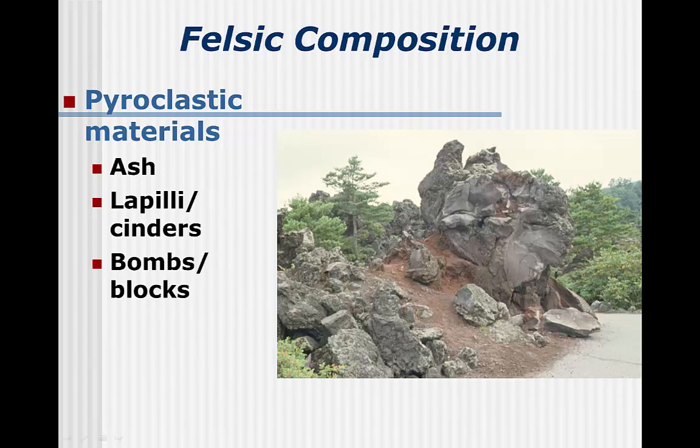Explosive eruptions from viscous magmas will form fragments of rock. Because felsic magmas are always viscous, this is how they will form at the Earth's surface. However, mafic magmas can also be viscous if they are relatively cool and have low gas content, so these same terms sometimes also apply to mafic rocks.